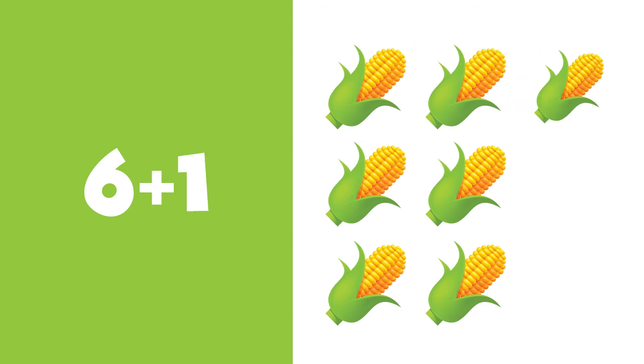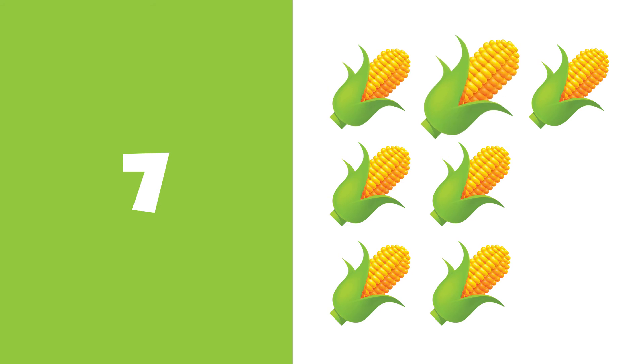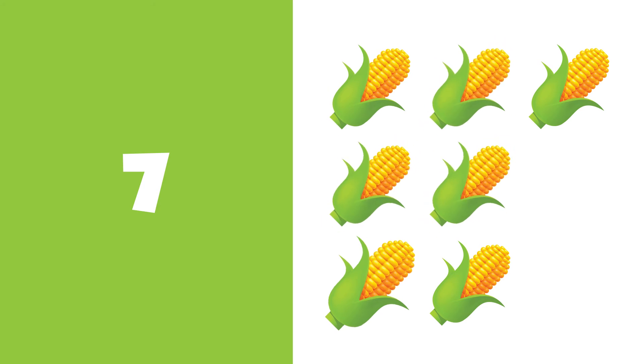6 plus 1 is equal to 7. 1, 2, 3, 4, 5, 6, 7. 7 corns.